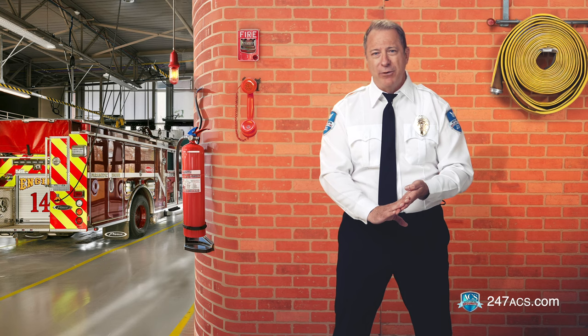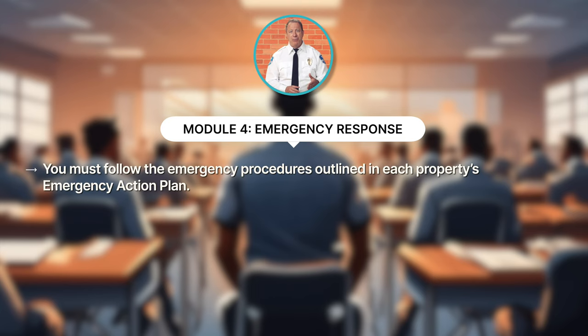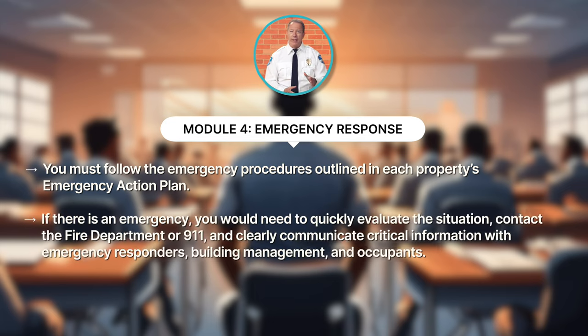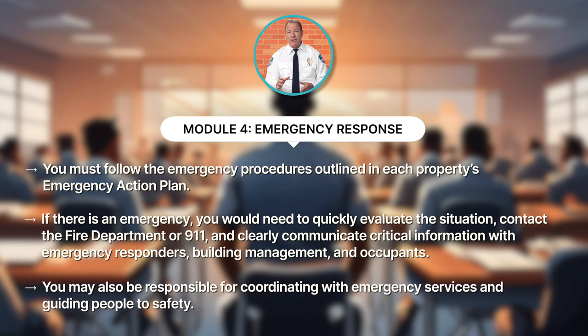In module four, we covered emergency procedures and protocols. Remember that you must follow the emergency procedures outlined in each property's emergency action plan. If there is an emergency, you would need to quickly evaluate the situation, contact the fire department or 911, and clearly communicate critical information with emergency responders, building management, and occupants. You may also be responsible for coordinating with emergency services and guiding people to safety.